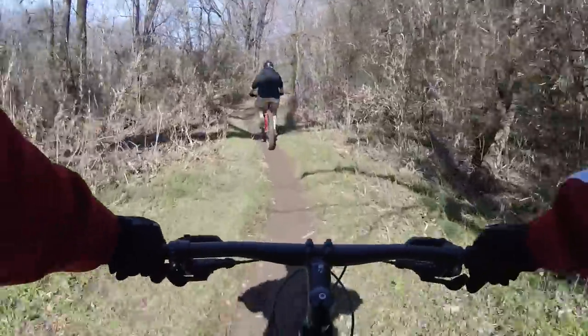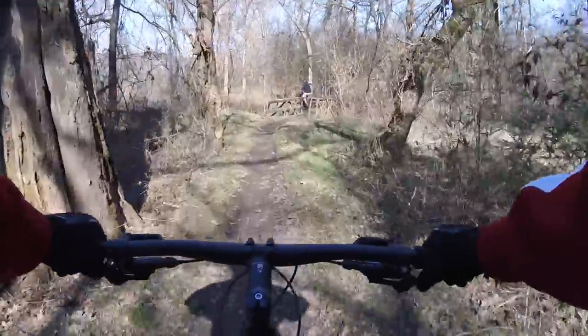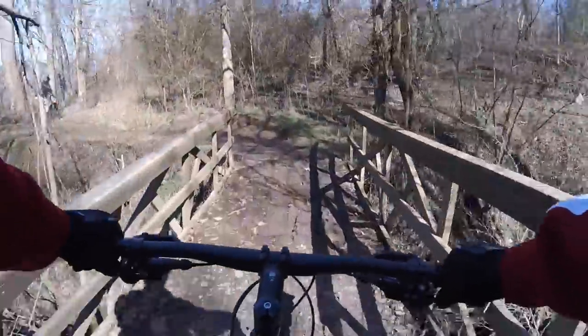I did mention the mud. I've been to Chickasaw Trace twice, and both times it's been muddy. That's because the trail sits right beside a river or a creek. Either way, it's water, and it makes things slick in certain areas, so you have to be careful with that.